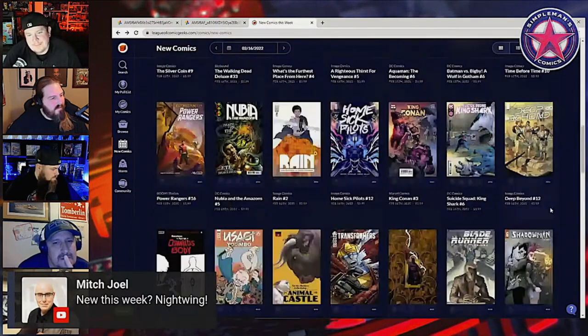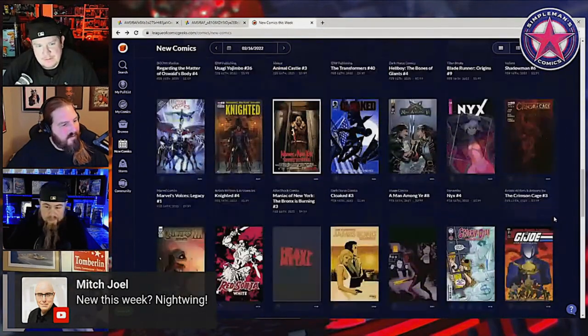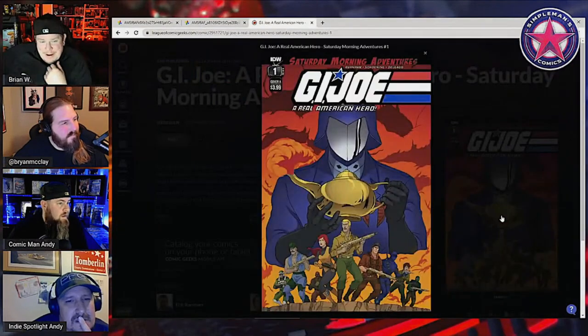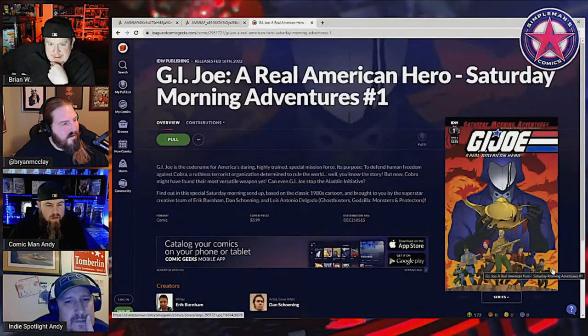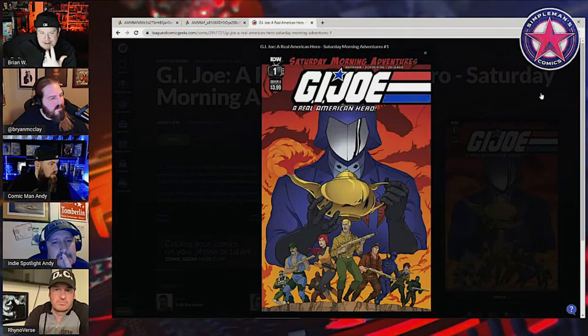I'm also excited for GI Joe Saturday Morning Adventures — that starts tomorrow from IDW. There's actually a nice 1-in-10 variant — I think Billy Penn did the cover for it. It's kind of like a 'Be Kind Rewind' VHS Saturday morning nostalgia type feel. That's cool.